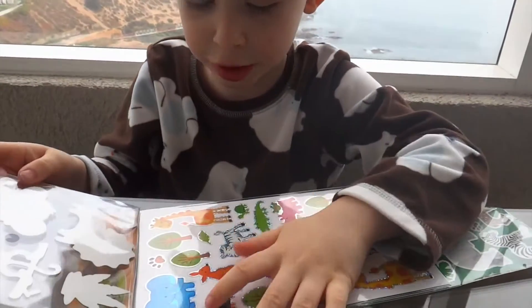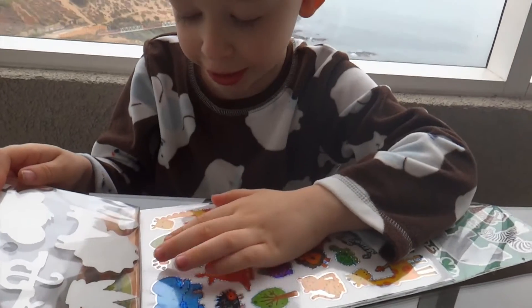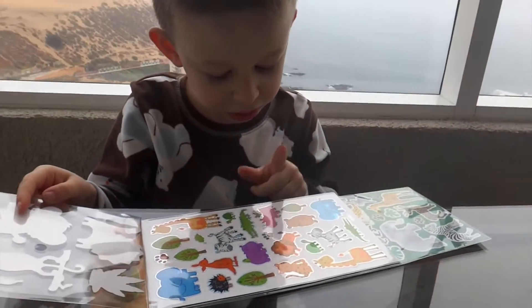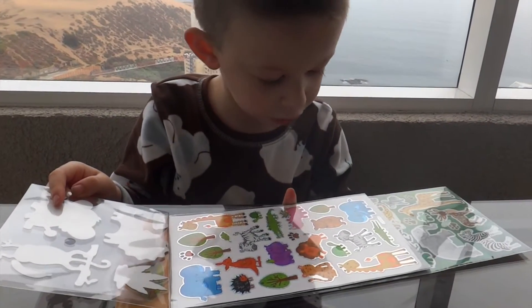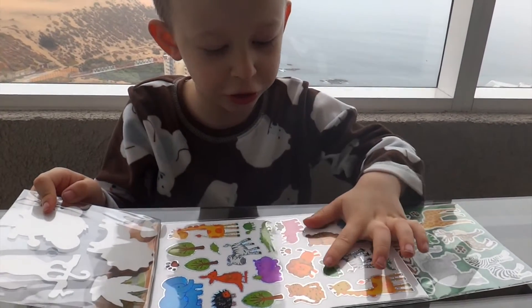I have a porcupine, a porcupine, a tree, a rhino, a bird, and a crocodile, and a turtle.